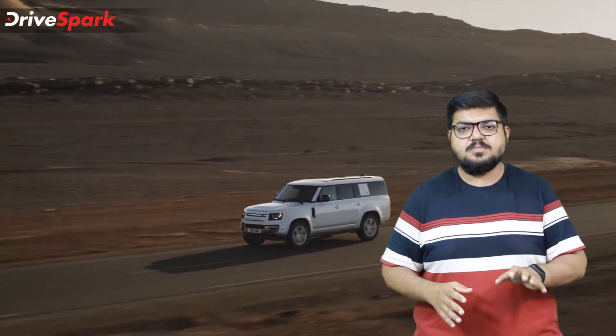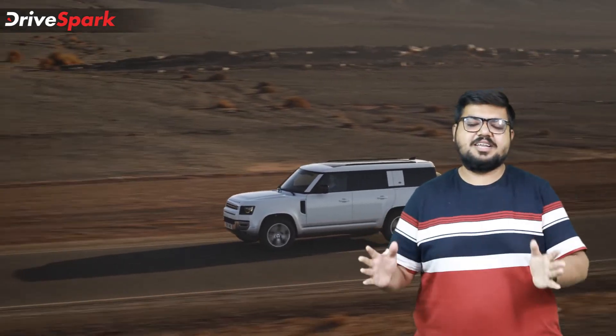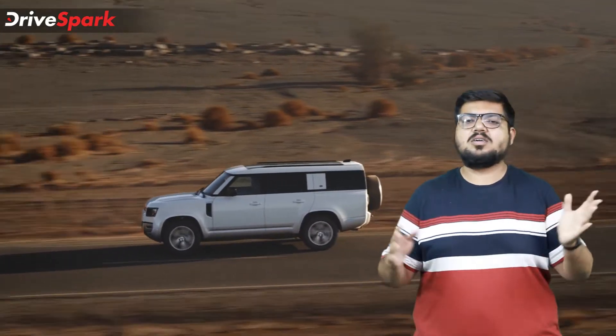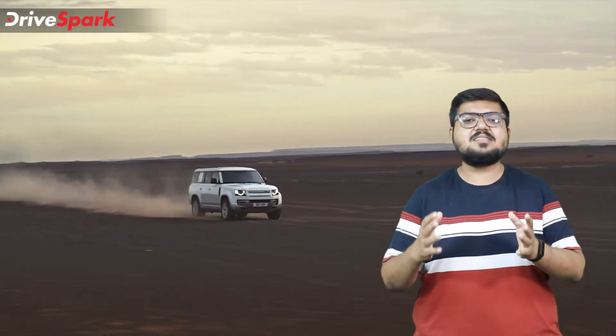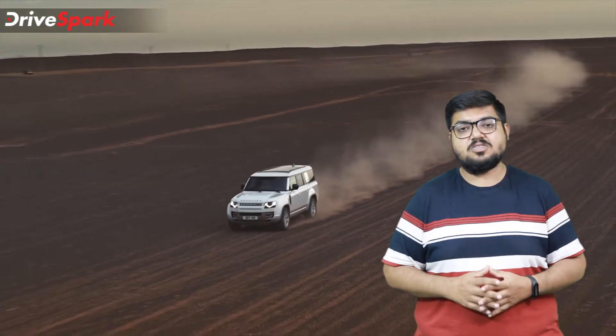The Defender 130 also comes with an off-road terrain response system, which helps the driver navigate through any terrain — be it mud or sand — or you can set it to auto and let the car do all the work.